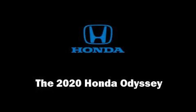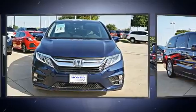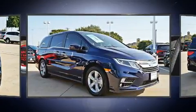Get excited about the 2020 Honda Odyssey. It features a front-wheel drive platform, an automatic transmission, and a 3.5-liter six-cylinder engine.